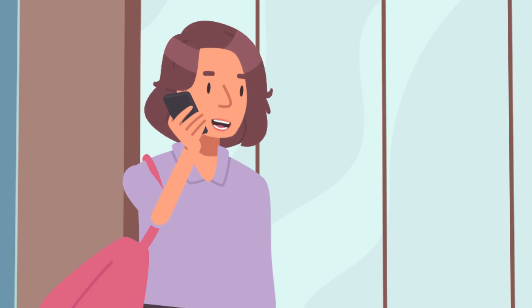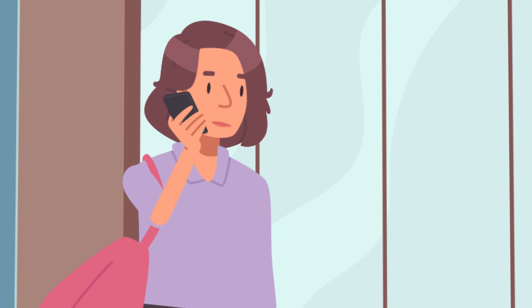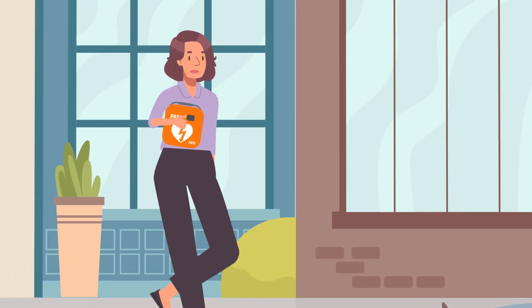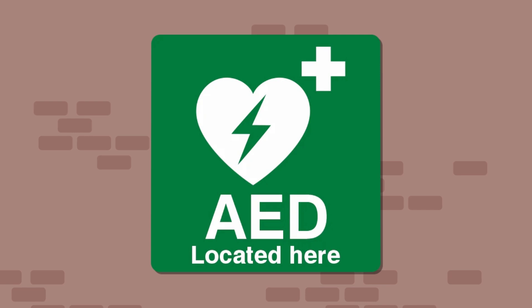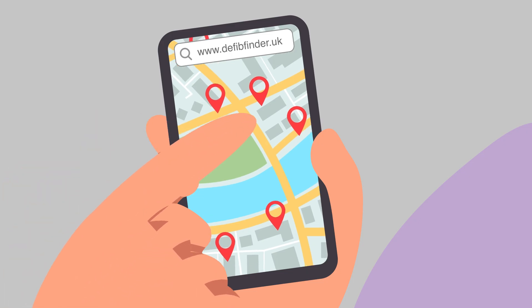Ask for a defibrillator urgently. When you call 999, they will tell you where your nearest defibrillator is if you don't already know. Whilst compressions continue, send someone to get the AED. Check for AED or defibrillator signage, ask staff or search online.